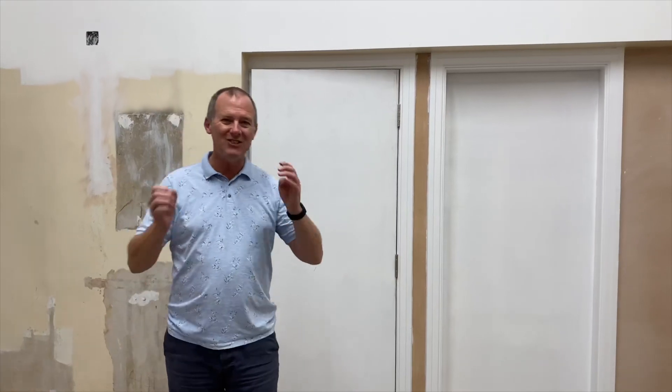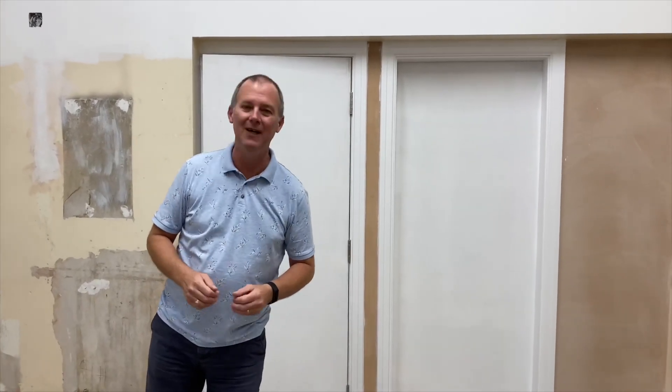Anyway, it's the end of week eight, day 40. We're looking forward to more developments next week, but I think that's all for me for today. So goodbye for now!